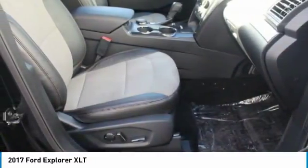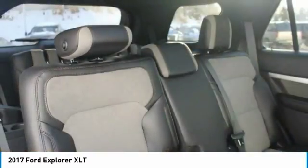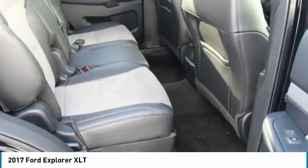Call Wendell Ford Sales at 888-630-6750 to confirm availability and schedule a no-obligation test drive. We are located at 9000 North Division Street, Spokane, WA 99218.